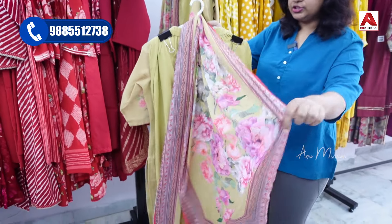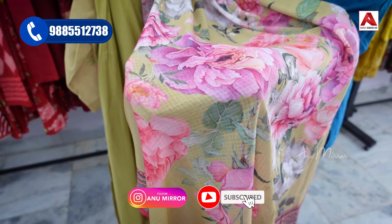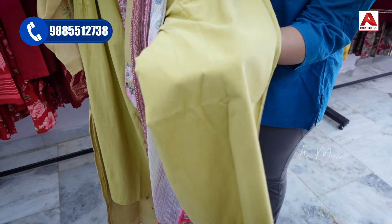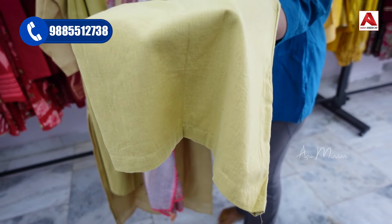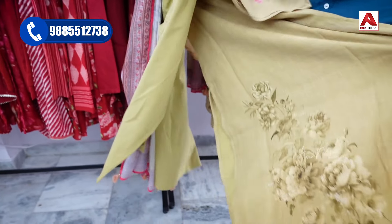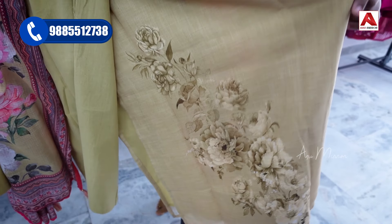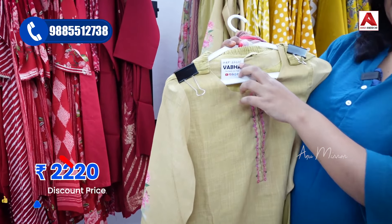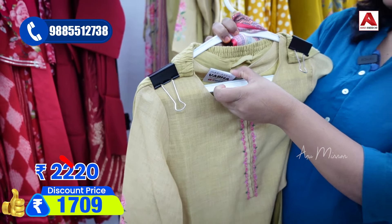It also has a digital print with a falling gown feel and a little bit of cotton. This dress is a palazzo model with a wide length, straight cut, and palazzo style. It features digital print and comes in a pink color with a green shade in the front. The MRP price is ₹2200, and after 30% discount it is ₹1709 rupees.